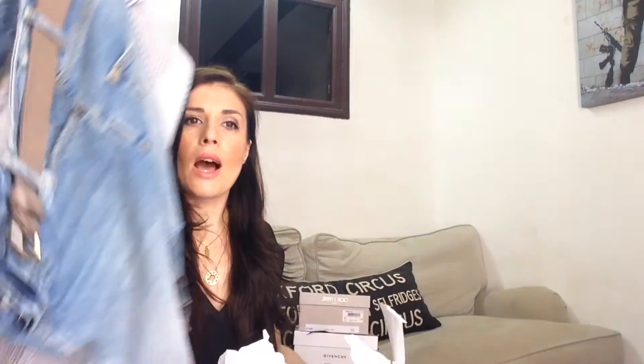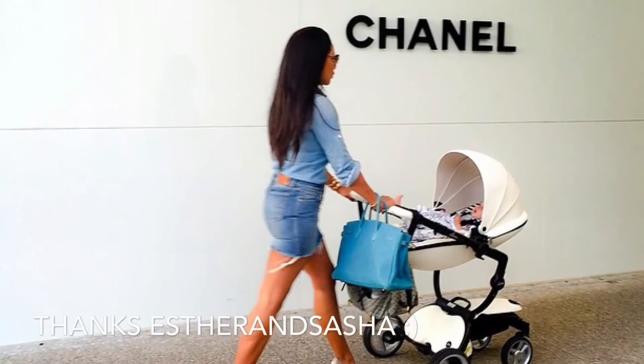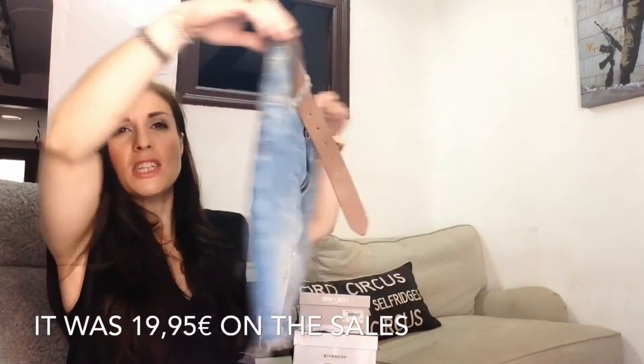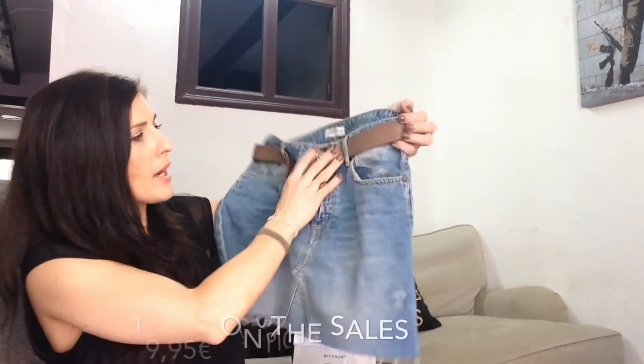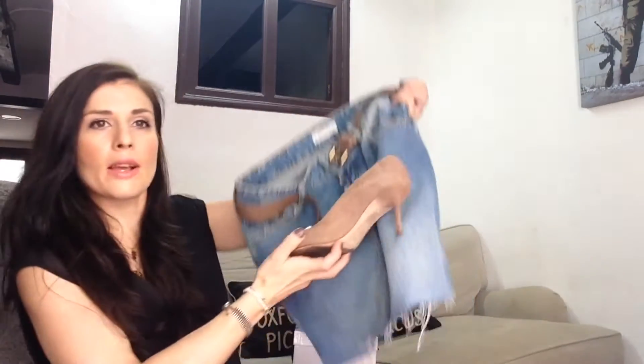This midi skirt is another purchase from the sales. I was inspired by Stare and Sasha on Instagram — she's wearing a midi denim cutoff skirt which I think is very sexy and smart. It's a normal blue color and I've paired mine with this Karl Lagerfeld leather belt, which as you can see goes perfect with the shoes.